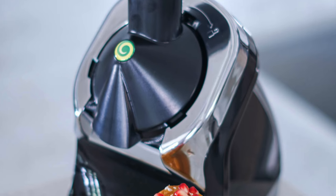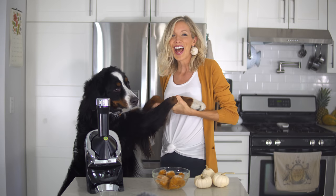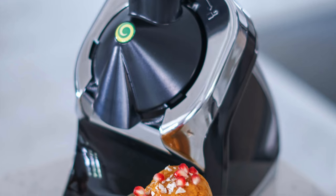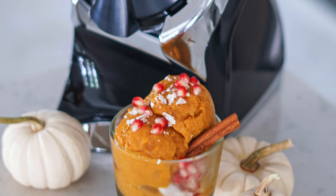So who likes giveaways? I know Beau does. Be sure to stay tuned till the very end because I'm going to be telling you guys exactly what you need to do in order to win your own Yonanas Elite.